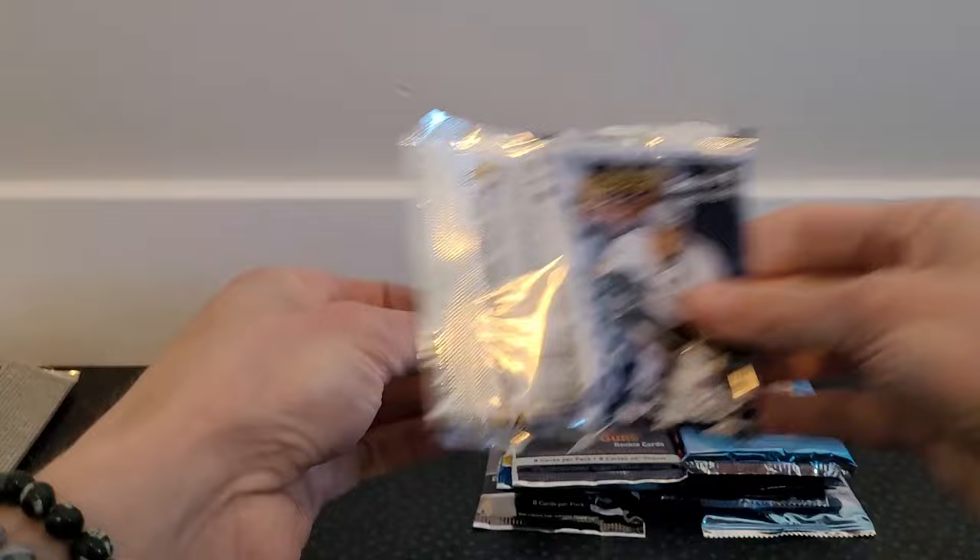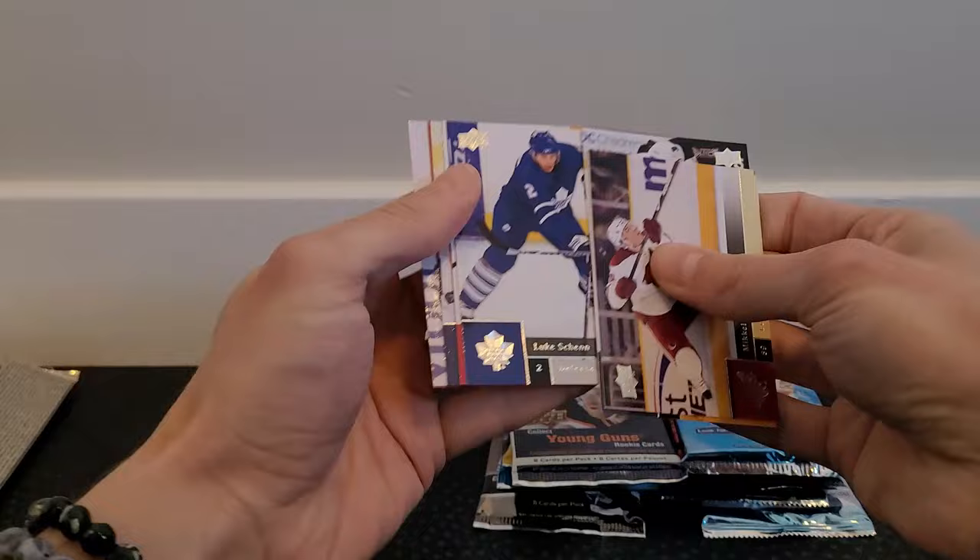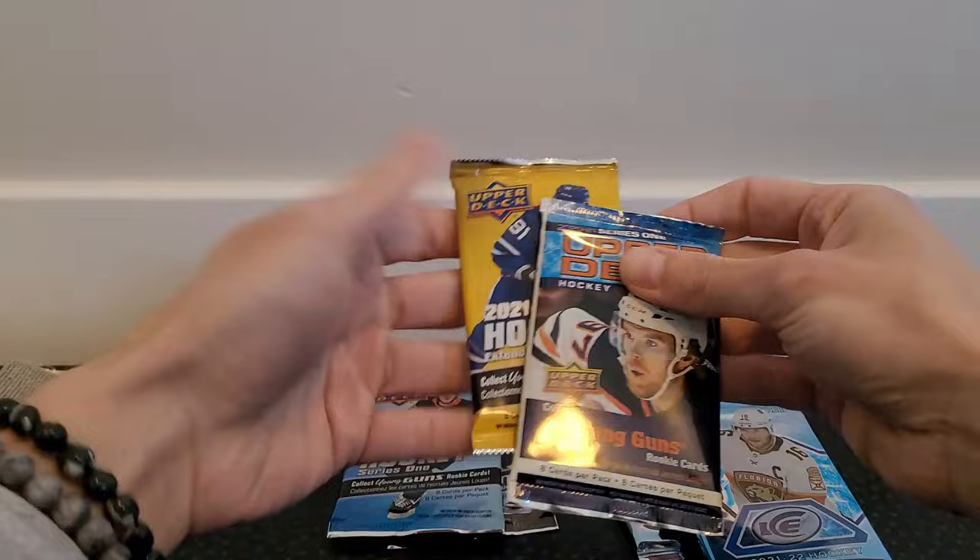Now this is 2009-10 Series 1 — definitely before my time of collecting. The cards are all stuck together here. Let's see what we can get... looks like just a bunch of base stuck together, might just be a base pack — and yeah, nothing. Just a bunch of base. Moving on.